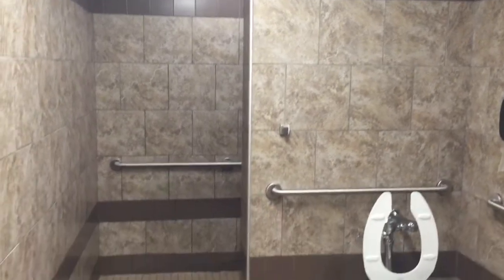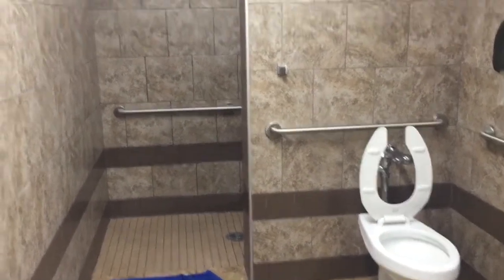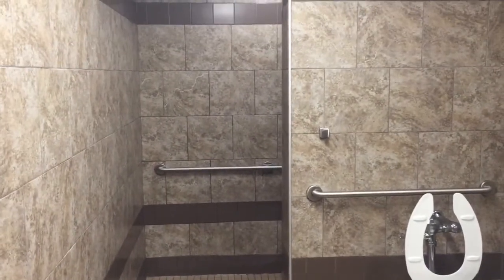But this is what a truck stop shower looks like. I'm sure they all look like this. I thought it'd be really dirty and scummy, but I was wrong. It's worth it for $12 and you get a really good shower.